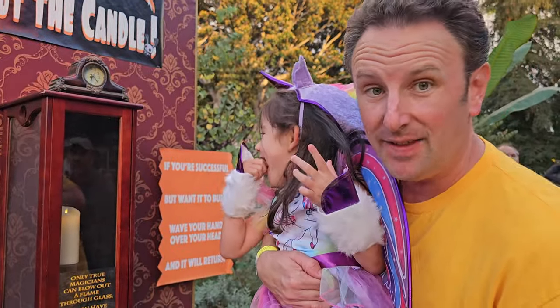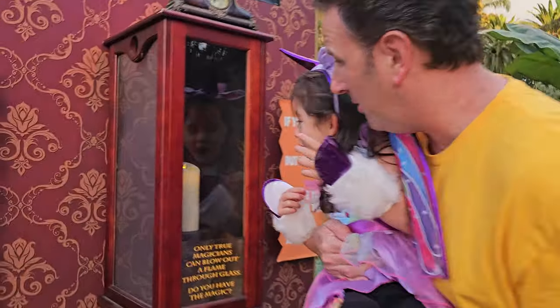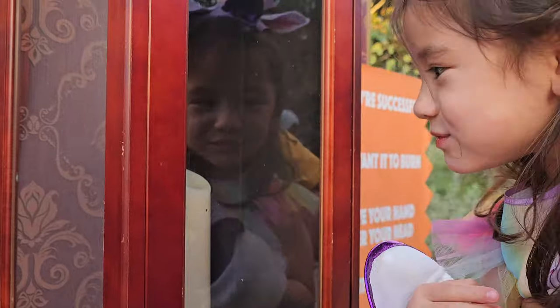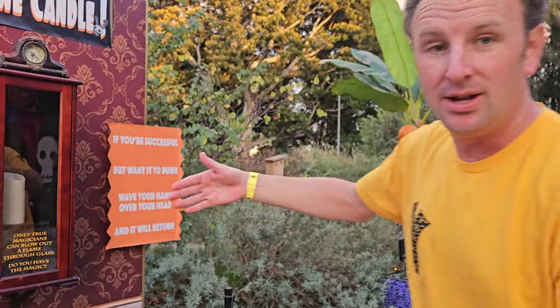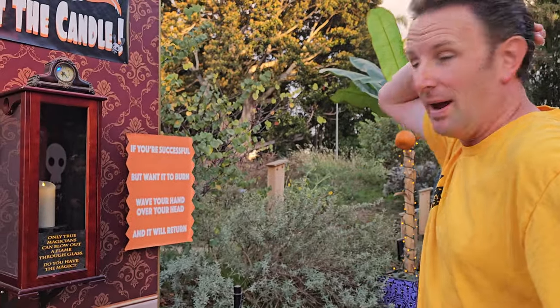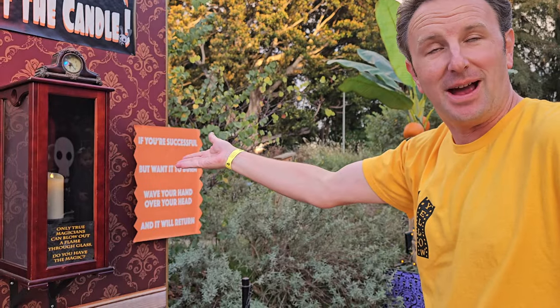This is the magic candle that you blow out through the glass. Blow it out. How does that work? How do we do that? We can even turn it back on again — all we have to do is wave our hand over our head, and the candle's back on again.